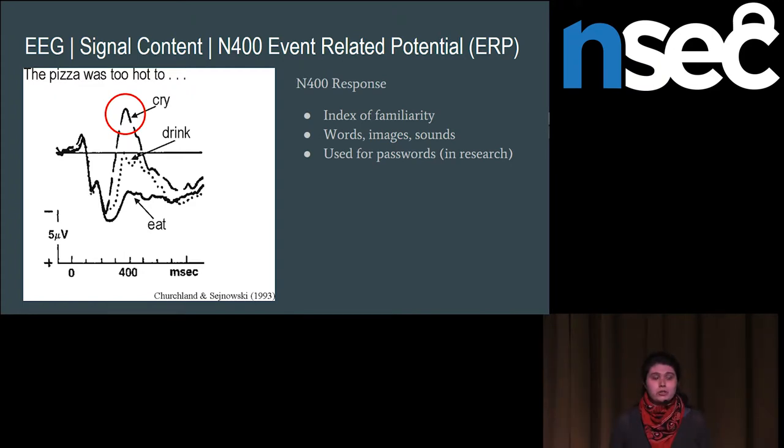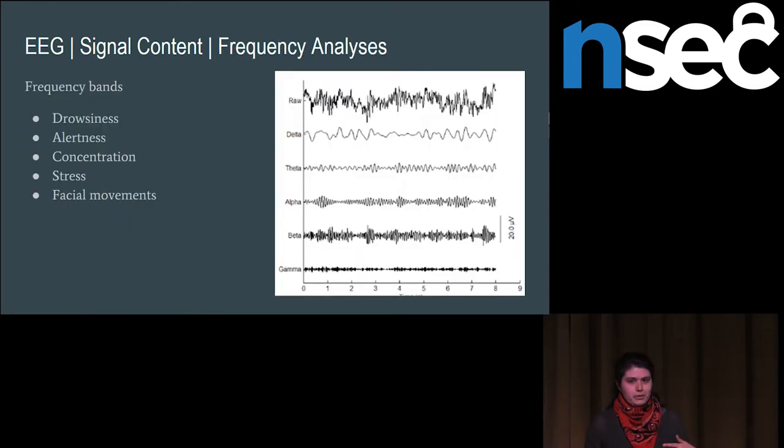You can also do a different type of analysis just looking at the frequencies carried in the signals — this is probably more relevant if you're intercepting signals without highly synchronized time-stamping of what they were looking at. You just do a Fourier transform on the raw signal and get energies in different frequency bands that carry information about drowsiness, how alert you are, how concentrated you are, how stressed you are. You can also get neat things like facial movements — you can tell if someone's jaw was clenched, what rate they were blinking at, and very easily tell if they were asleep.